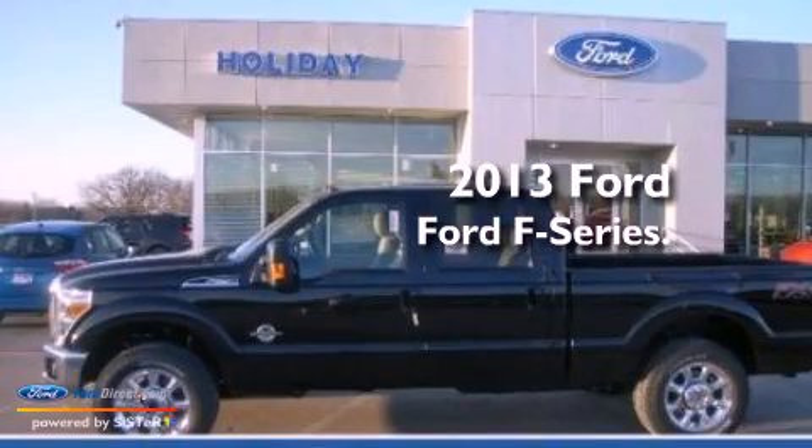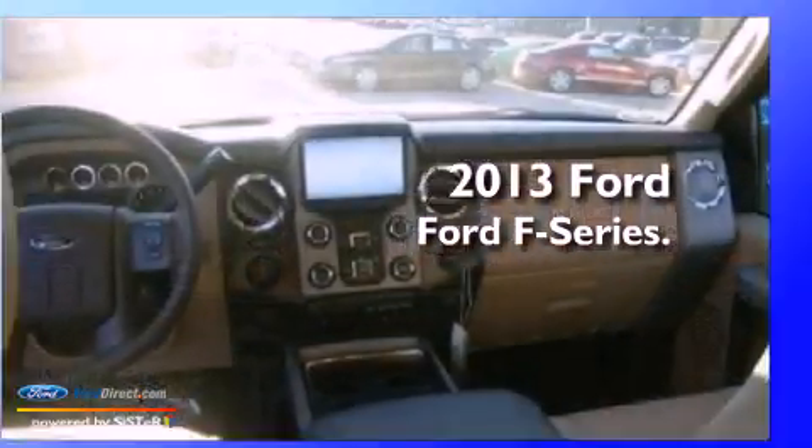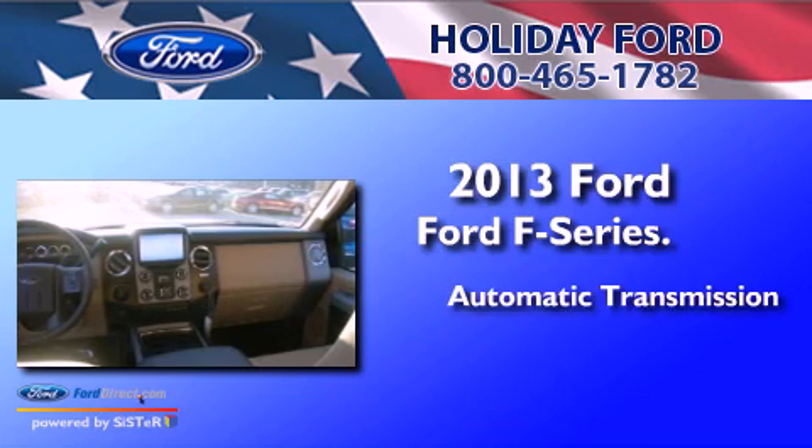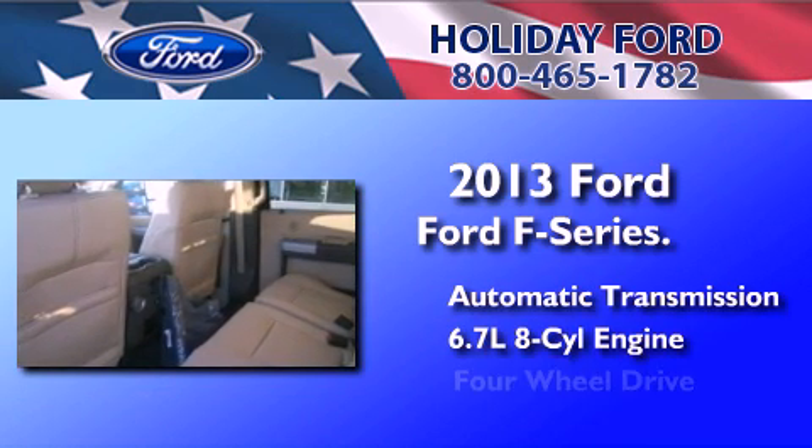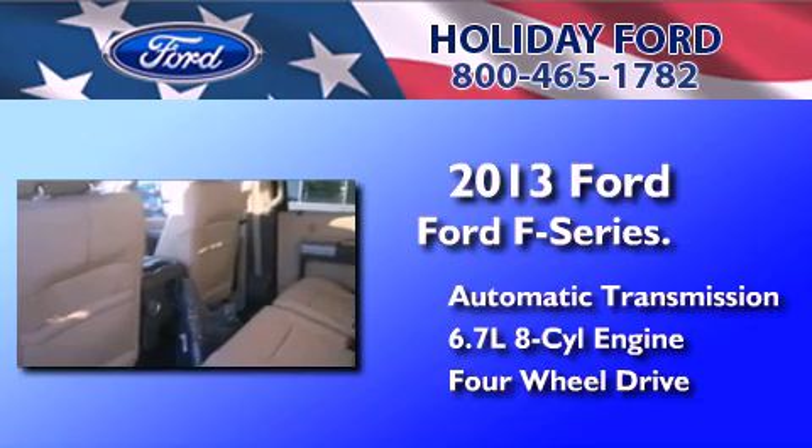This is a brand new 2013 Ford F-Series. This truck has an automatic transmission, a 6.7-liter V8, and the added capability of four-wheel drive.